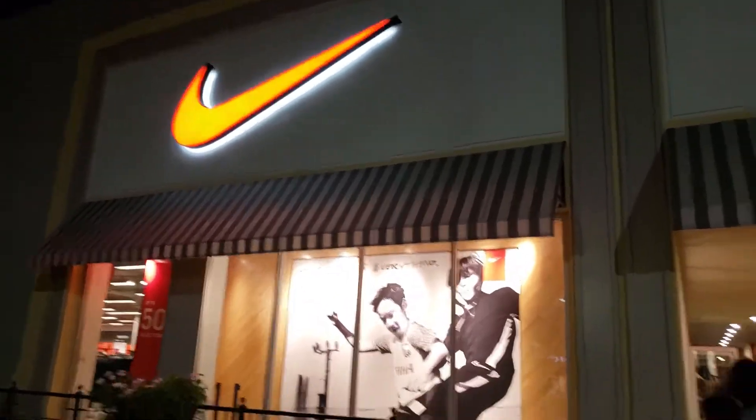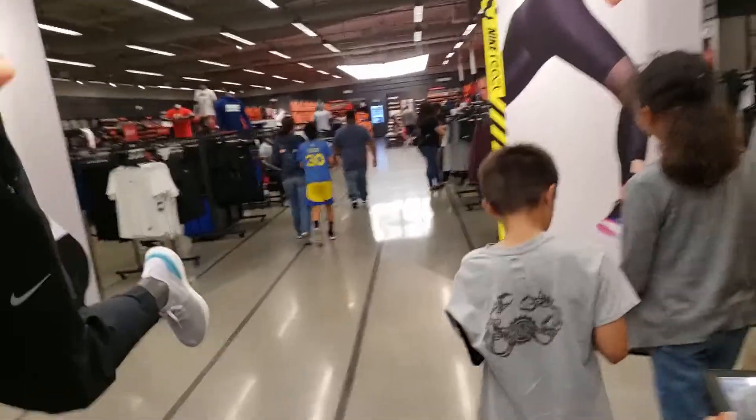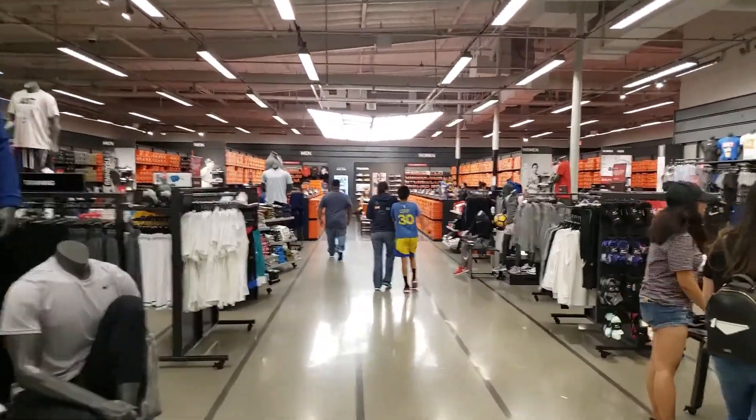All right, here's the Nike outlet, guys. Let's go see what's up. This is one of the smaller outlets — it's kind of similar to the Long Beach one. We got 20% off. Let's see what we find.